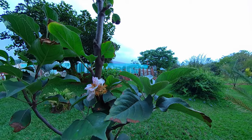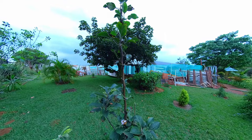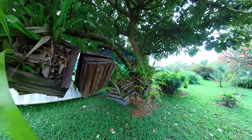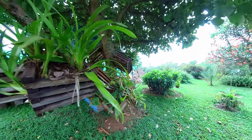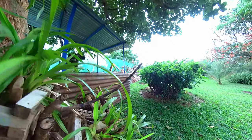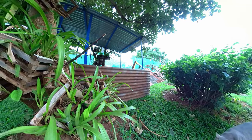You can tell I've been away from the UK too long, because I didn't recognise this as an apple tree. It's a rare sight in Rwanda.